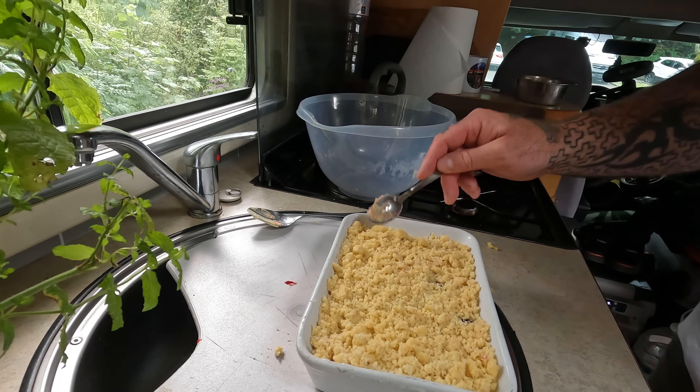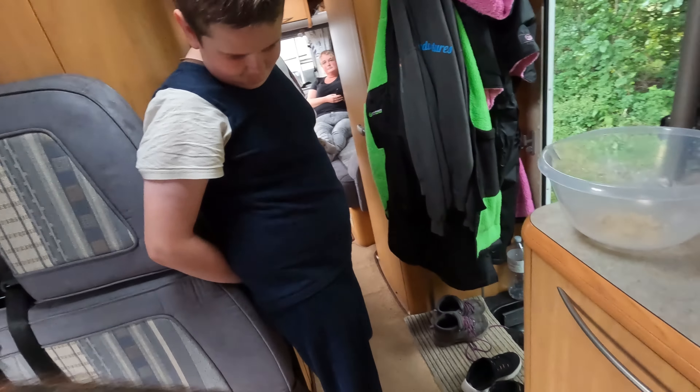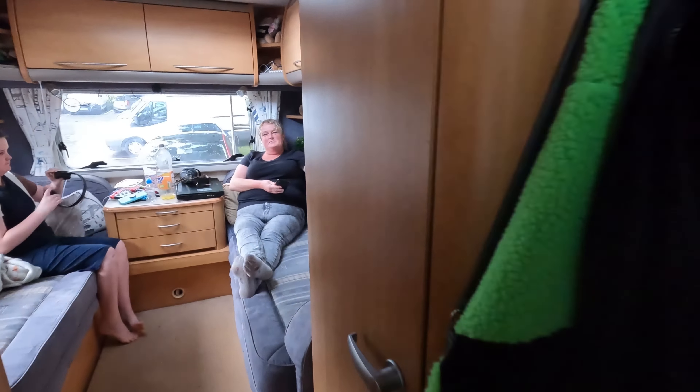A little bit more crumble than that because it's not very thick. We'll get that whacked in the old oven and we'll be cooking on gas - literally. Right, that's my job done. I've made a mess. Come on, there's a mess you need to clear up.